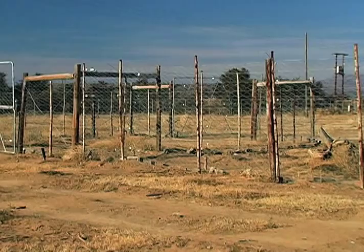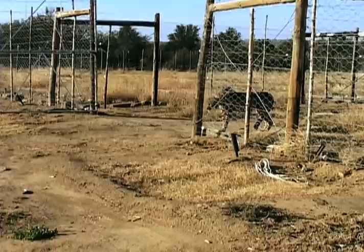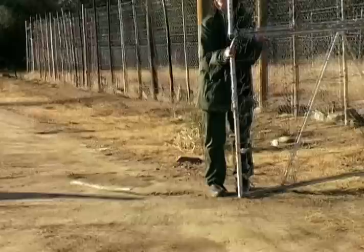After arriving at Mountain Zebra National Park, the rangers put Batman and Robin in an enclosure called a boma. Here they acclimatized to the local surroundings, and the locals acclimatized to them.